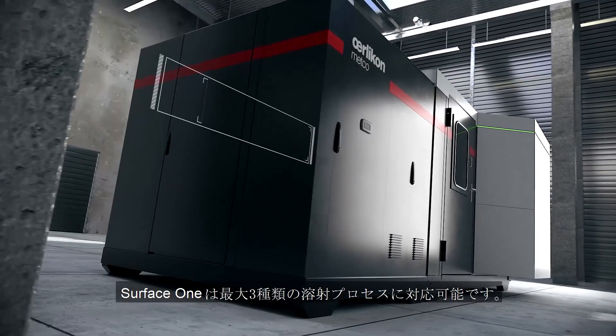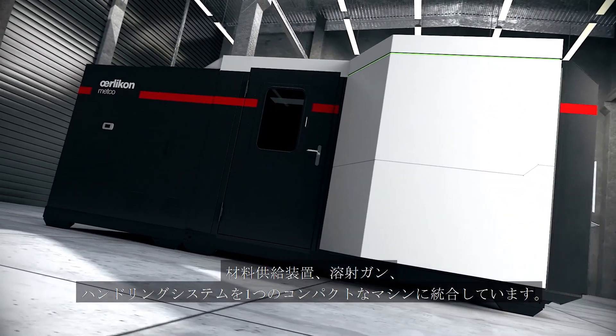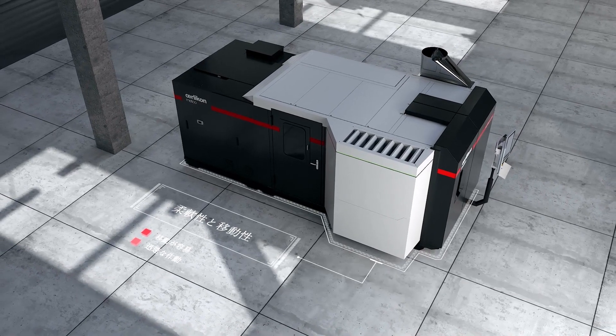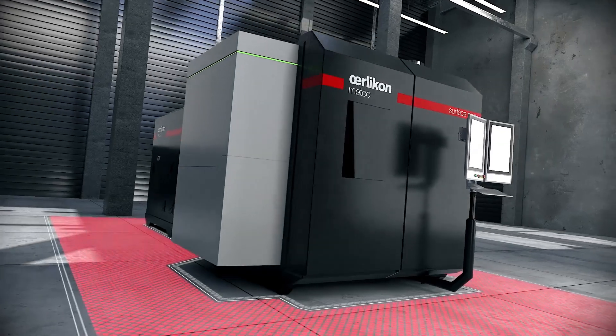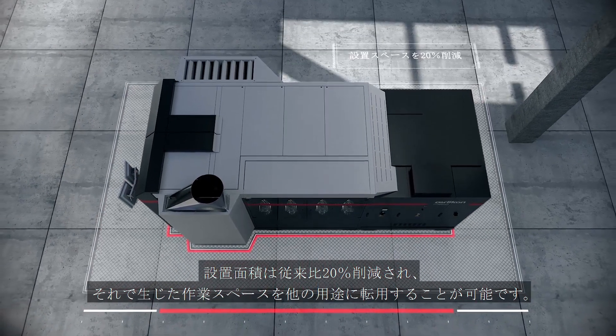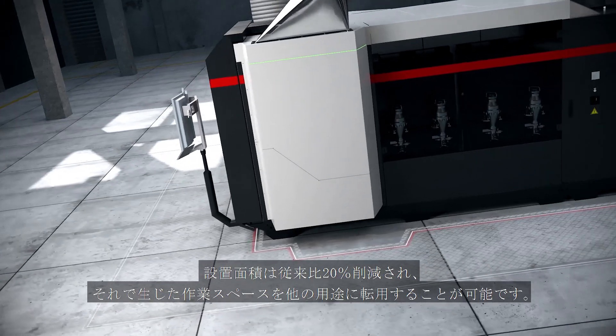Surface One offers up to three spray processes, combined with a powder feed technology, a spray gun and a handling system — delivered as a single compact machine. With a footprint 20% less than a comparable thermal spray system, the production output per square unit on your floor space will increase.